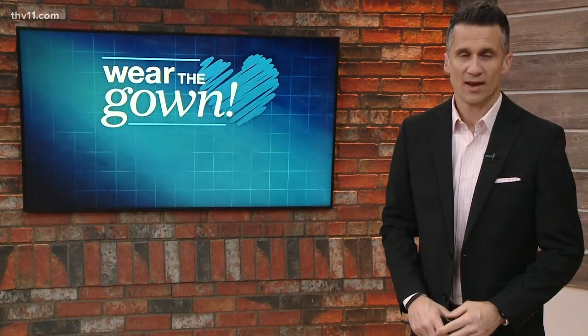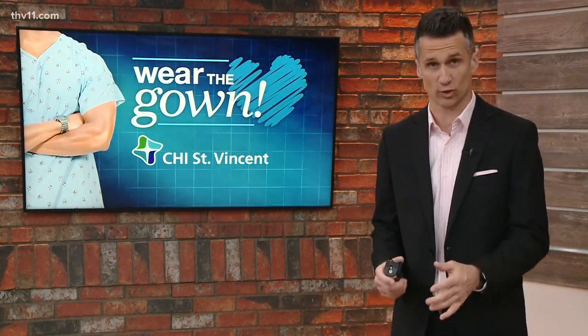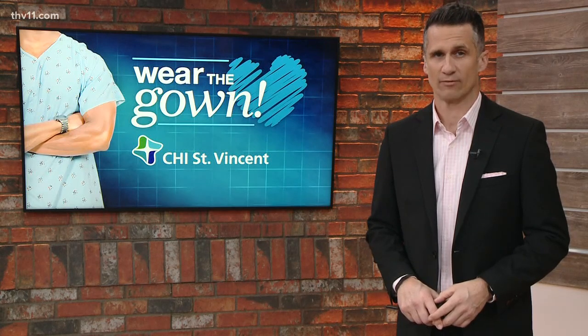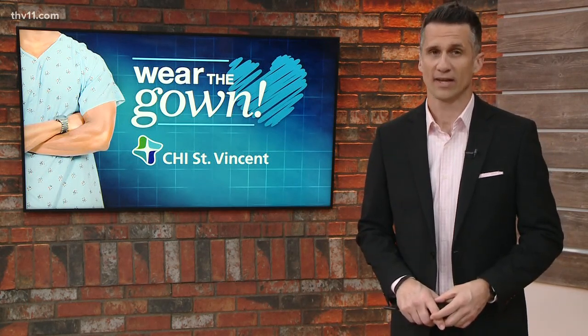And before you move on with your day, remember this: Arkansas has the highest heart attack death rate in the country, according to the Centers for Disease Control — 64% higher than the national average. The best way to bring that rate down, of course, by wearing the gown.